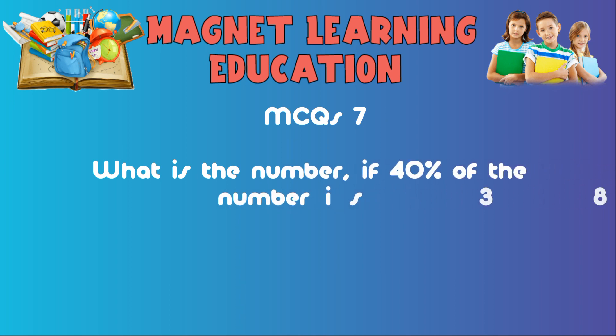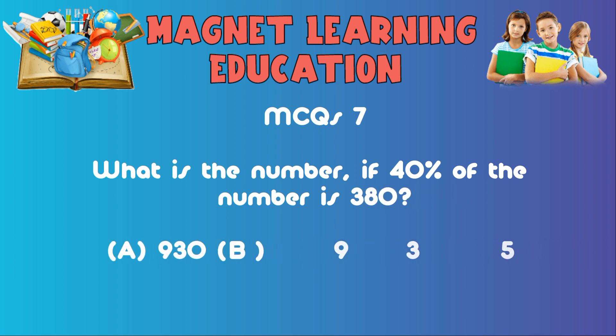MCQ7: What is the number if 40 percent of the number is 380? A) 930, B) 935, C) 945, D) 950.